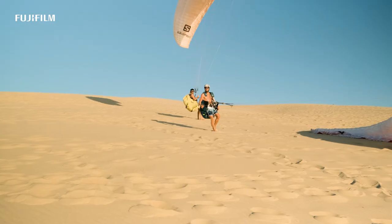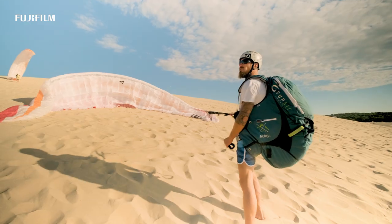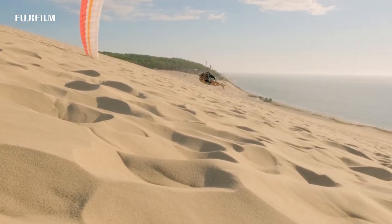So today, we are shooting paragliding in Dune du Pila, a very unique spot, a mecca for all paragliders worldwide.